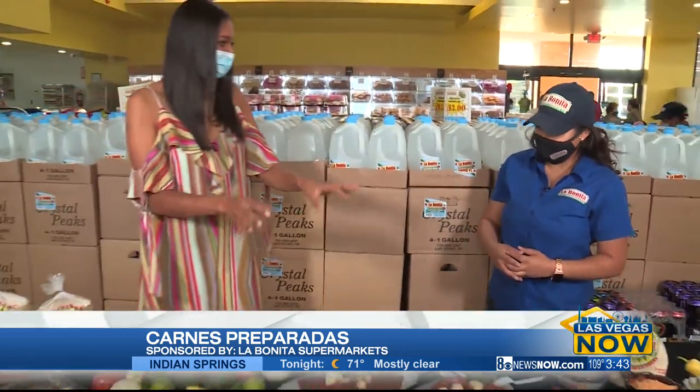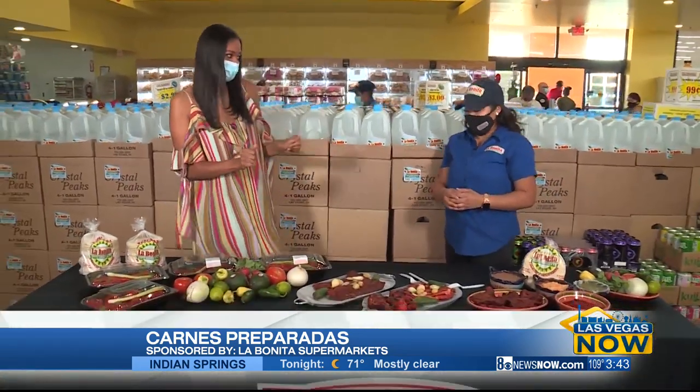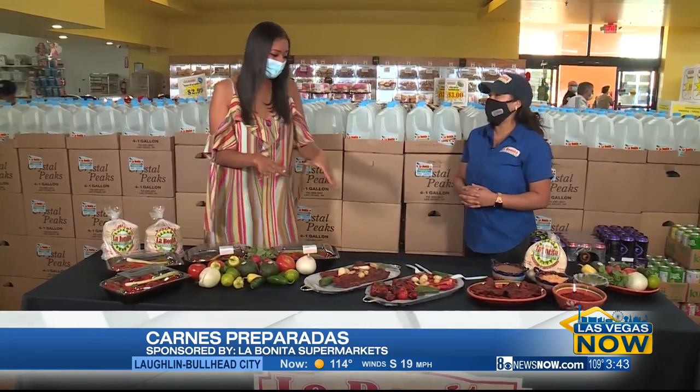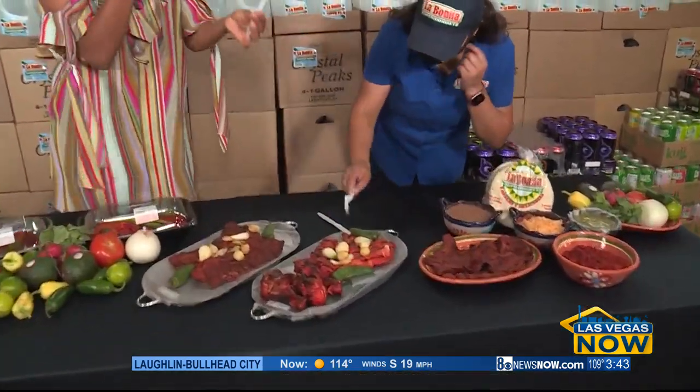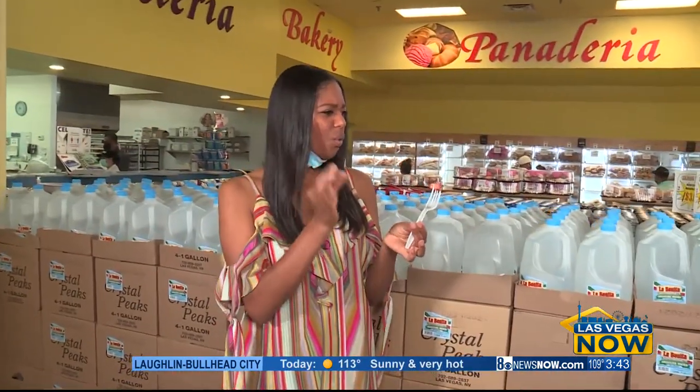Now that we're talking about the finished product, I think it's time that we taste it. It's made with much love. I'm going to try the pollo because you said there was orange, beer, and spices in the marinade. Mmm, really good.